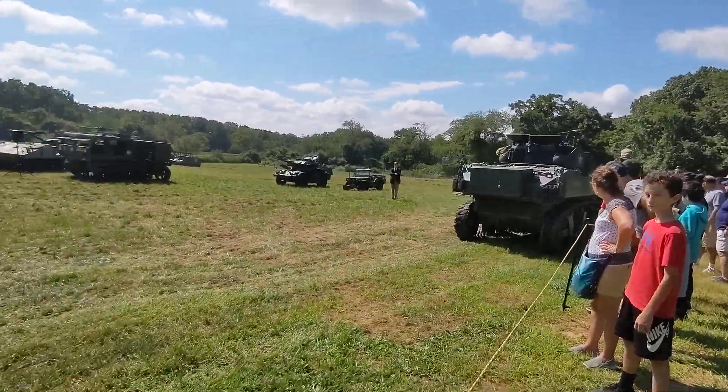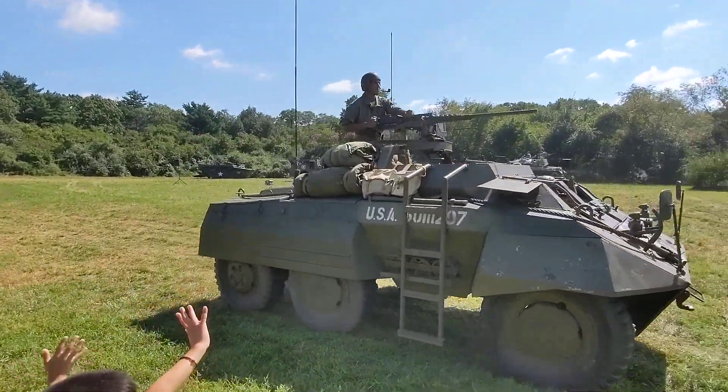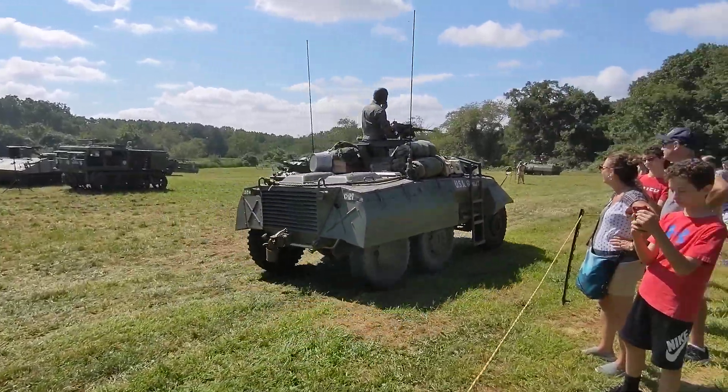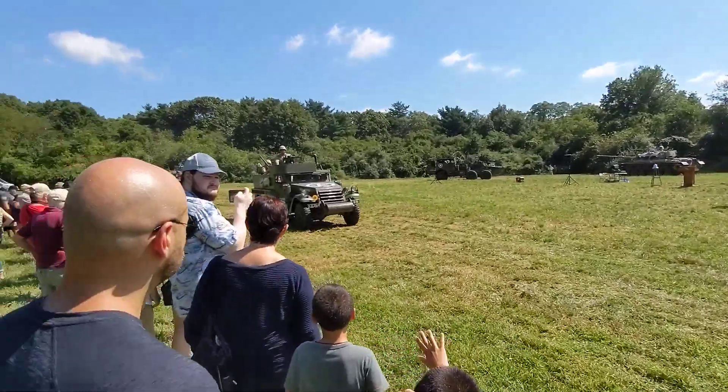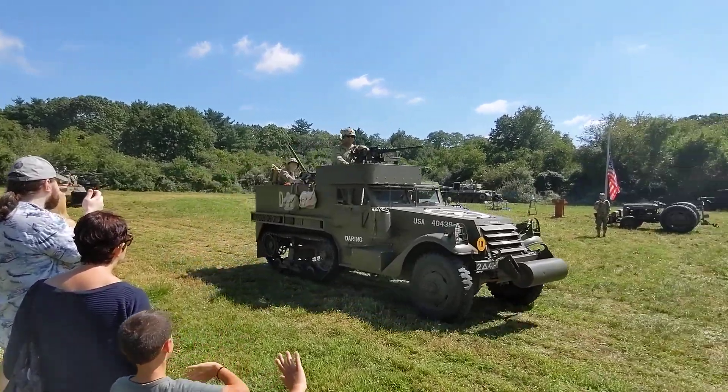Here's our M20, a version of that M8 scout car. There are two scout cars in the small parade line. That also was a command-and-control type vehicle. You can see how open it is, so a field commander would have a very good view of what was going on in the battlefield and could direct operations.